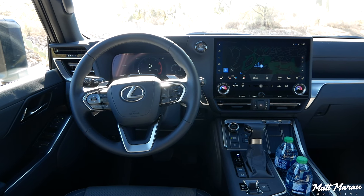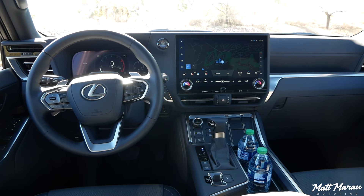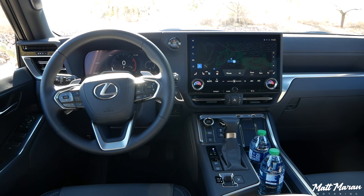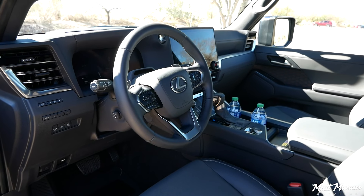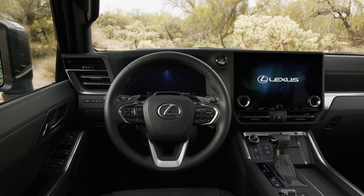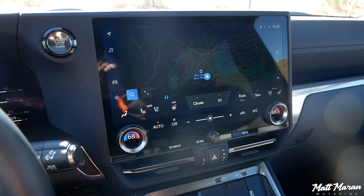The interior of the GX is a massive improvement over the previous generation, fully brought up to speed with all the newest Lexus tech. It's very high-tech and impressive basically everywhere you look, with lots of great standard equipment. Even in the base trim, you get a 12.3-inch digital gauge cluster and a 14-inch touchscreen as standard.